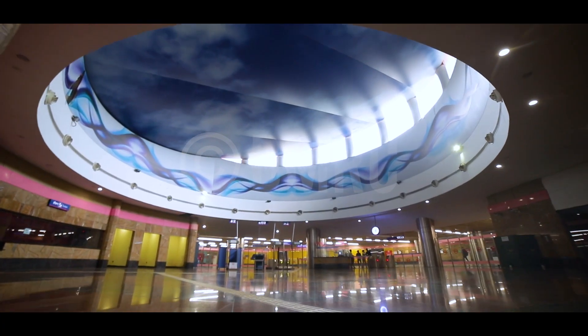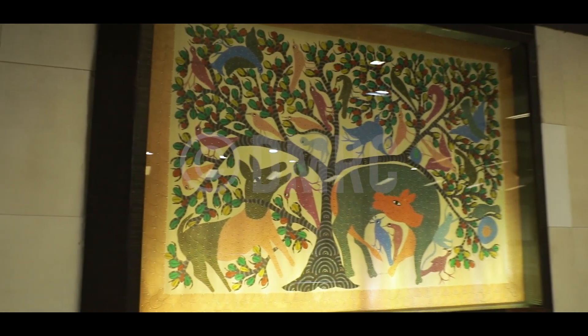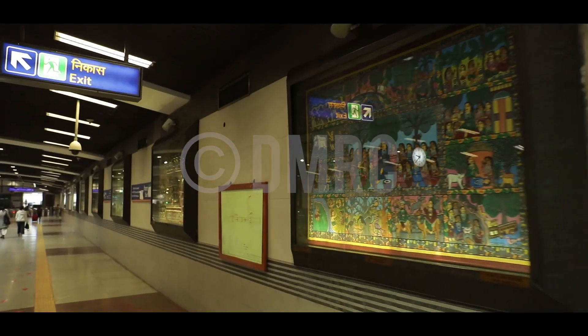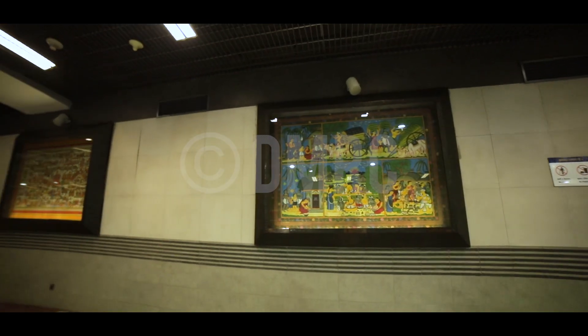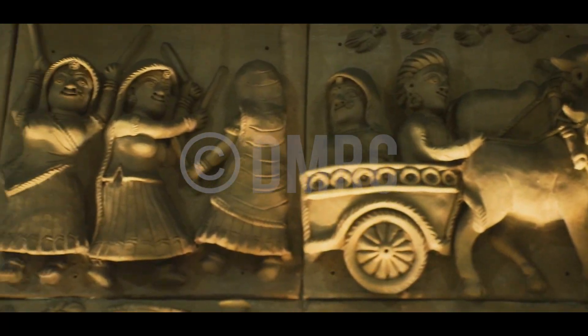At the INA metro station, the DMRC in collaboration with the Ministry of Textiles has also installed 58 panels of handicrafts and handlooms created by craftsmen from across India, from Mithila paintings from Bihar to terracotta tiles from Rajasthan.